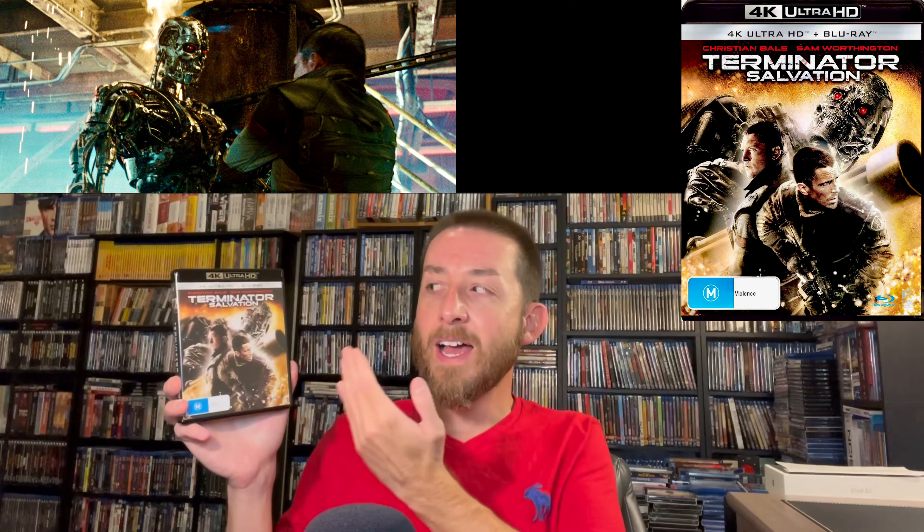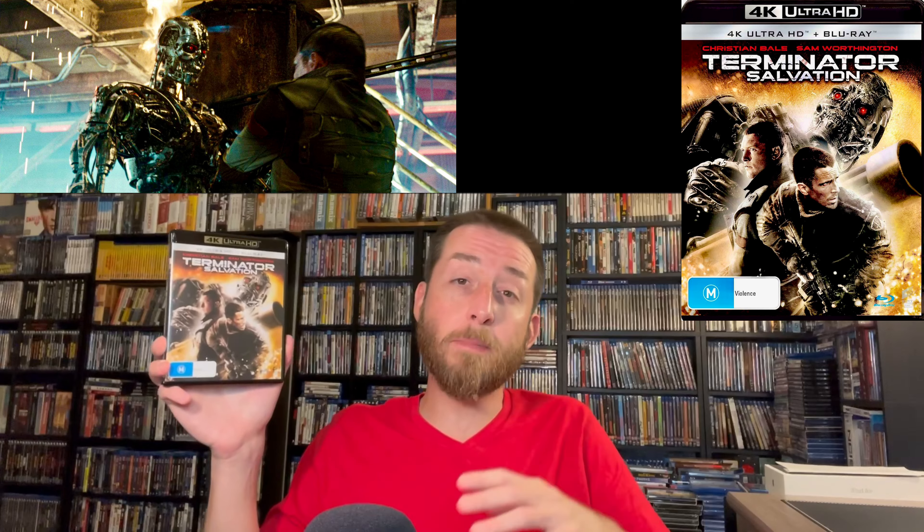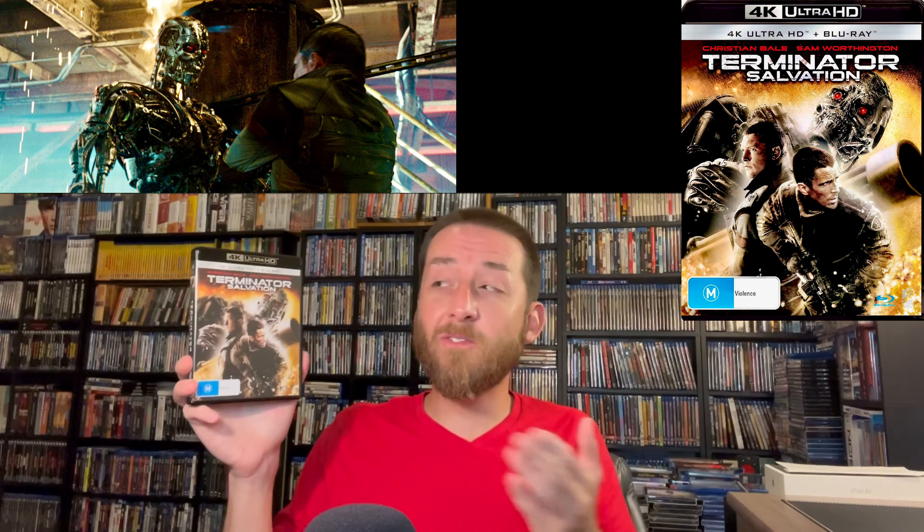This 4K release is an upscaled 4K from the 2K digital intermediate. For an upscale it does look very nice compared to the Blu-ray — I compared them side by side and it has very nice details that are an uptick over the Blu-ray. The biggest thing that helps the image on this by far is the HDR10. This film has a lot of darker scenes where robots come out of the dark, filmed with a darker aesthetic overall for the end-of-the-world apocalypse setting.